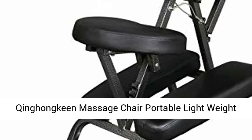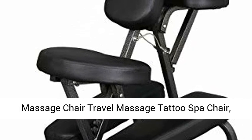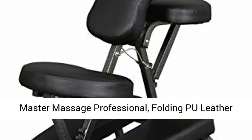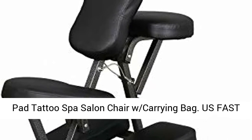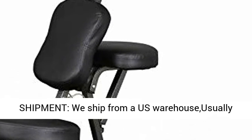Qinghongkeen massage chair — portable lightweight massage chair, travel massage, tattoo spa chair. Master massage professional folding PU leather pad tattoo spa salon chair with carrying bag. US fast shipment: we ship from a US warehouse.